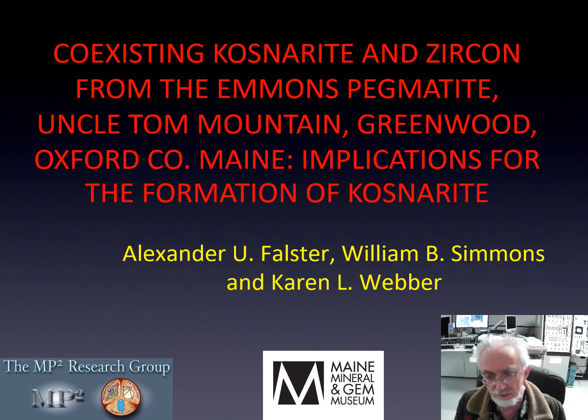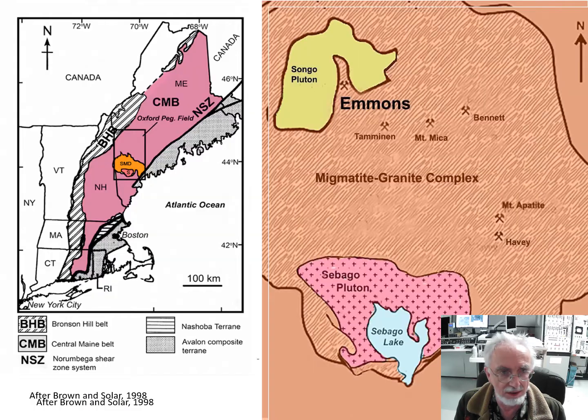The Emmons pegmatite is Maine's most mineral-rich pegmatite, with currently 185 identified mineral species. It is located in the central Maine belt. On the right-hand side we have a close-up where the Emmons pegmatite is seen in a little tongue of the pegmatite granite complex protruding into the Songo Pluton, and this is all part of the Oxford pegmatite field.